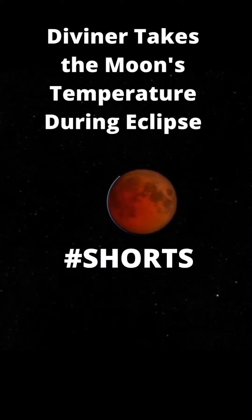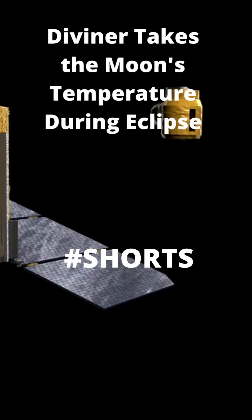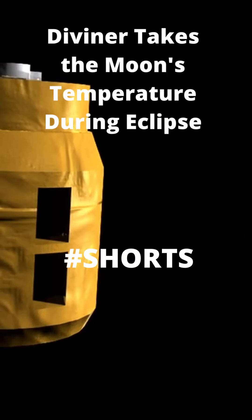Earth-based telescopes have been doing something like this for years, but they're so far away that it's hard to get a good view. LRO's Diviner instrument, on the other hand, can measure temperature at an extremely high resolution.